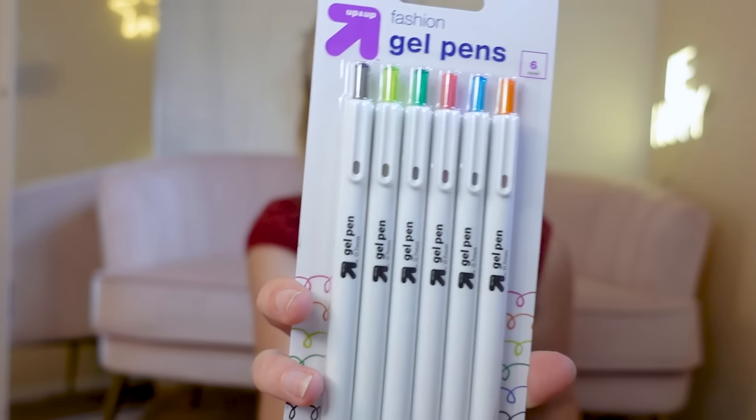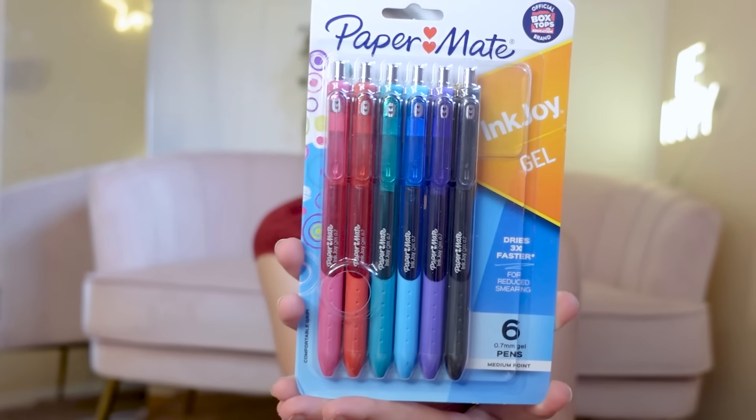These gel pens are amazing — you push in the top and they have different colors. We also got Paper Mate gel pens because they dry super fast and don't smear at all — highly recommend if you have smearing issues. And these colored pens with the most beautiful packaging — they look like candy, pastels and all. That's basically the haul of everything we got! Let me know your favorites and I hope this was inspirational for the upcoming 2023-2024 school year. Stay tuned for weekly vlogs, and have the best day ever — thank you so much for watching, bye!